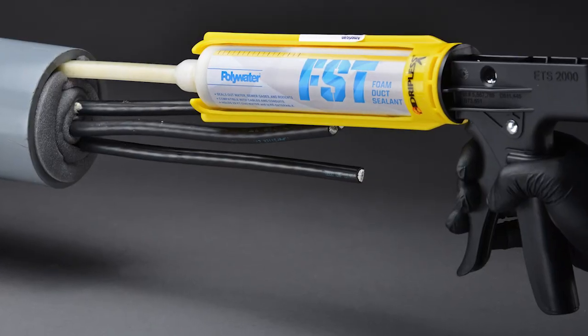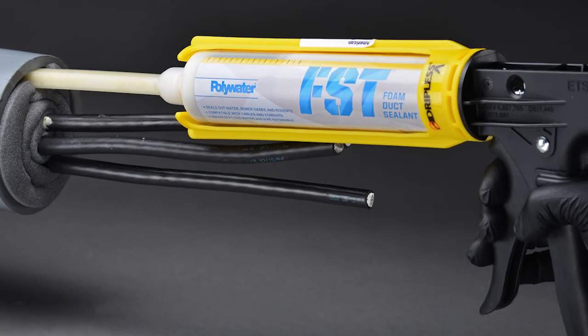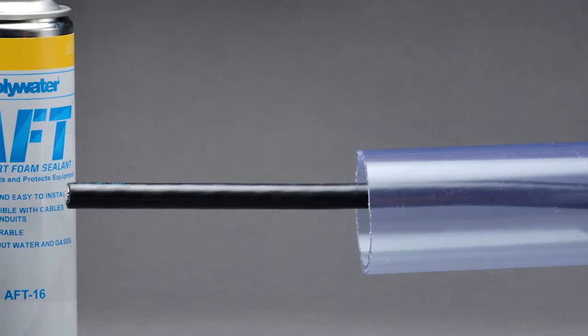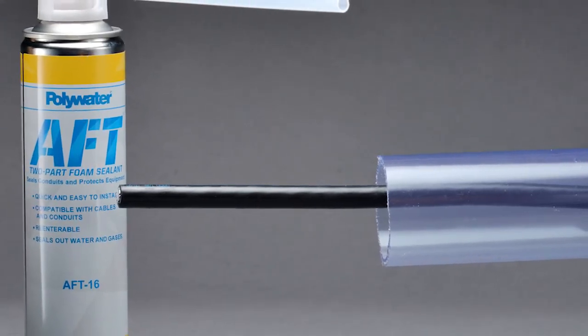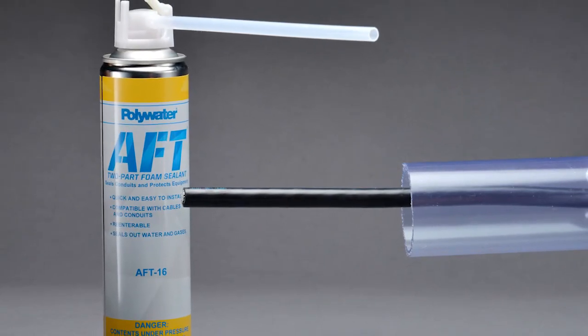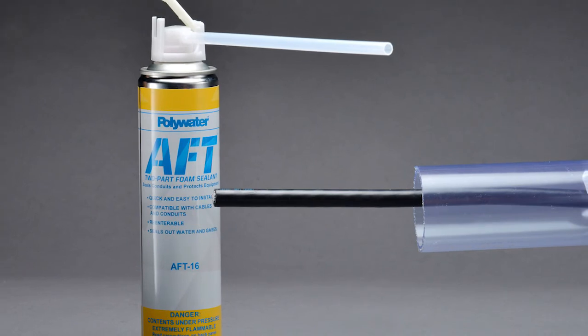The reason why you would use AFT over Polywater's FST250 is when you have a job where labor time is critical. AFT would also be easier to install in non-critical areas. More reasons for using AFT over FST is when you don't need the high compressive strength of foam that the FST250 offers.